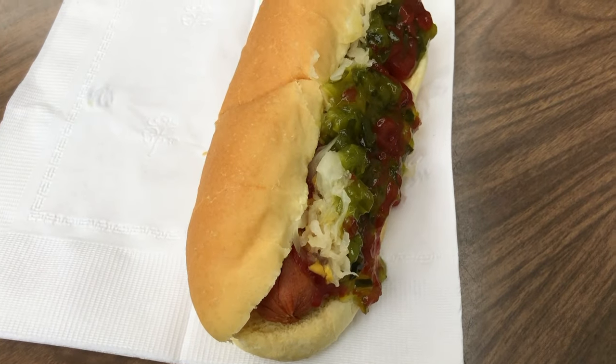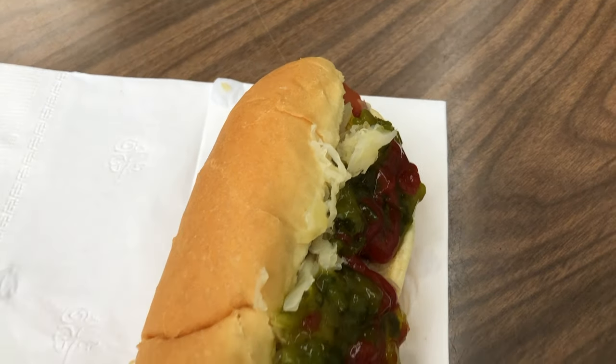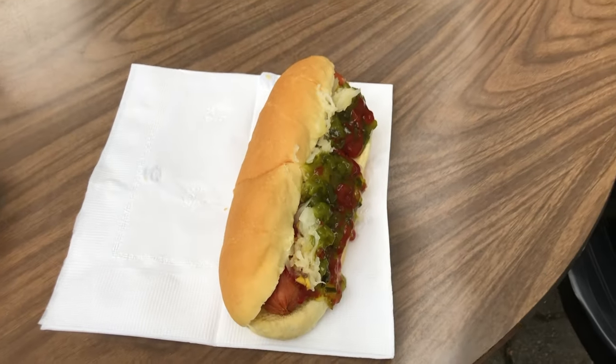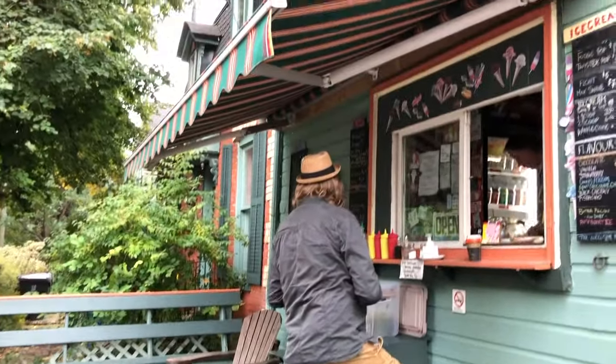Check this out — sausage, mustard, ketchup, relish, cabbage, all in one. This is how the place looks. It's literally like a corner store; there's only a little barrier here where you could sit. It's really nice, and I'm going to walk around the neighborhood a little bit after and just show you how the neighborhood looks.